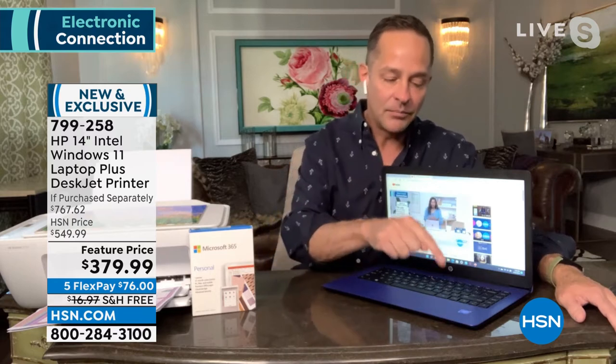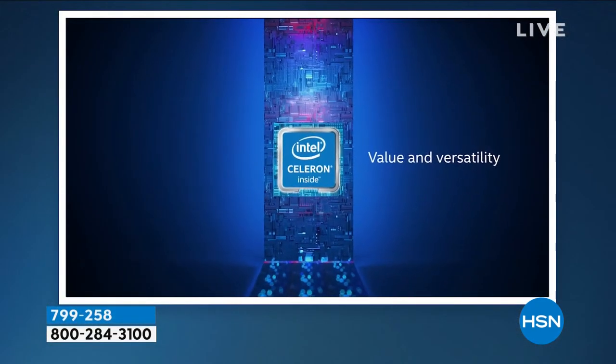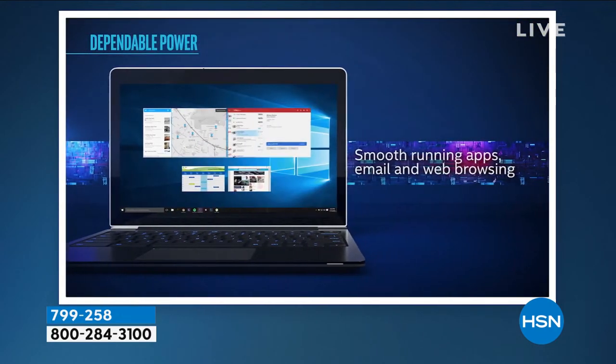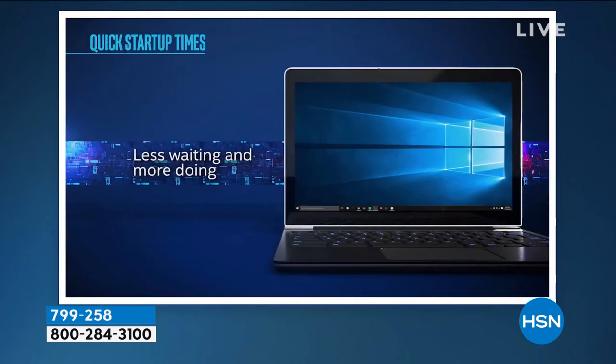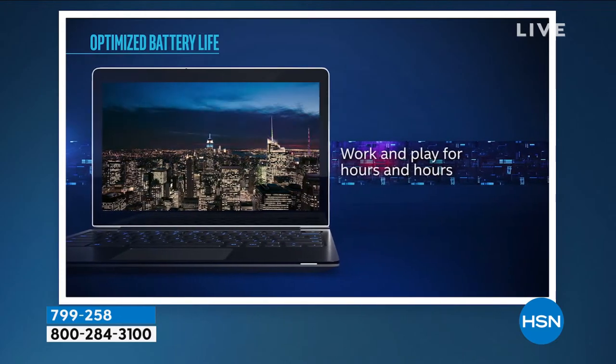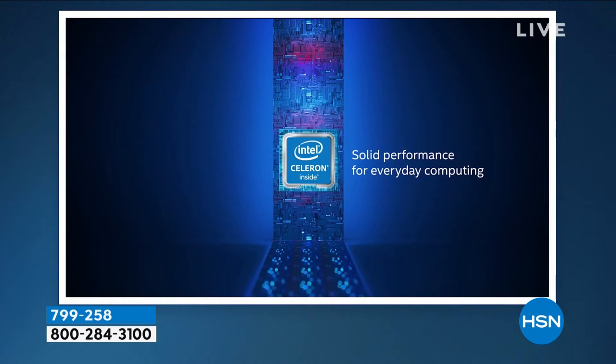I haven't even mentioned the processor. This is an Intel Celeron processor. HP is the number one computer manufacturer in America, it runs Windows 11 — the latest operating system — and Intel is the number one processor company in the entire world. A lot of technology people will only buy a computer with Intel inside. HP makes other streams that don't have Intel, but they only make one Stream with the number one processor in the world — and that's the one you're getting today, with a printer.